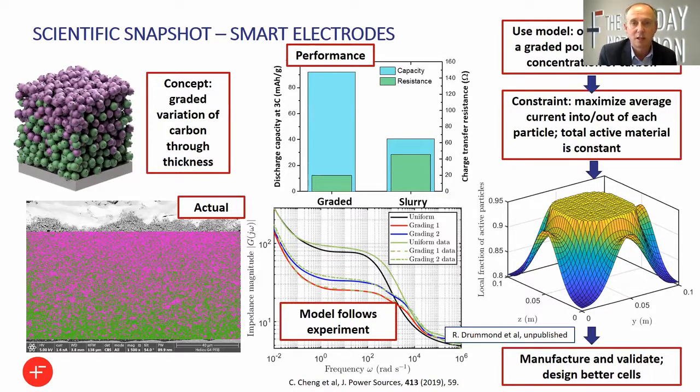If we now take this new graded electrode and compare it to a conventional slurry cast electrode — same materials, same amount of materials, same thickness electrodes — you can see that at 3C, which means three charges and discharges per hour, we've more than doubled the capacity realisable from this cathode (a lithium iron phosphate cathode in this case), and we've about halved the resistance.